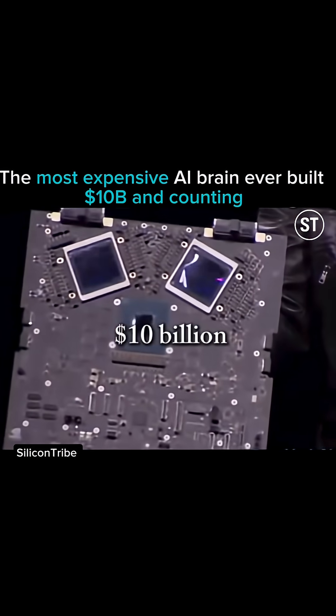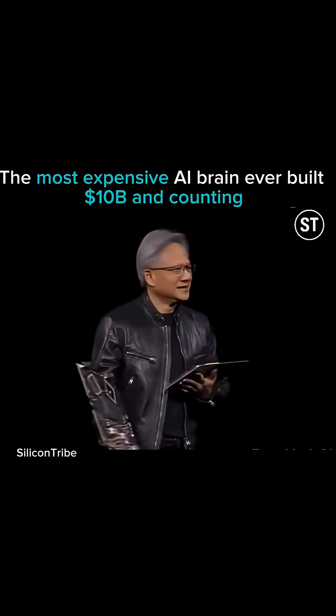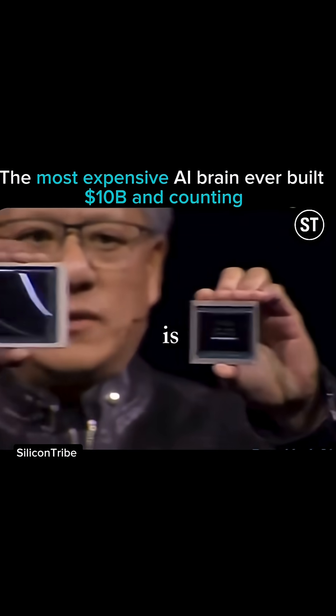This right here is 10 billion dollars, the second one's five — it gets cheaper after that. So this is Hopper. Hopper changed the world. This is Blackwell.